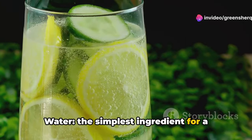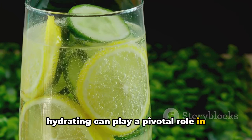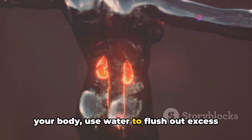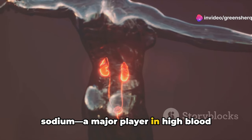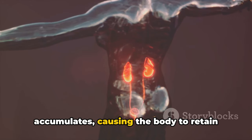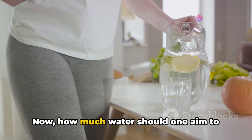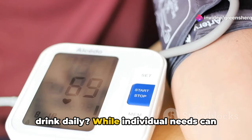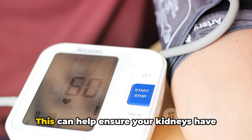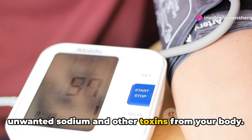Water — the simplest ingredient for healthy blood pressure. Something as basic as hydrating can play a pivotal role in managing your blood pressure. The kidneys use water to flush out excess sodium, a major player in high blood pressure scenarios. Without adequate water, sodium accumulates, causing the body to retain fluid and subsequently hike up blood pressure levels. A general guideline suggests drinking about 8 to 10 cups of water each day to help ensure your kidneys can effectively remove unwanted sodium and other toxins.